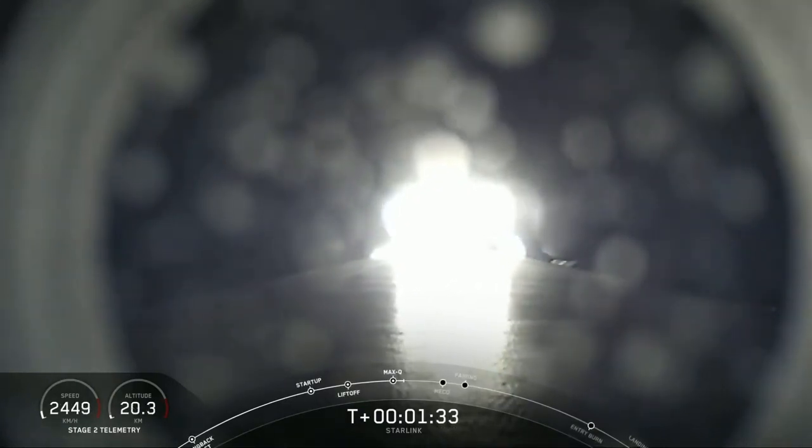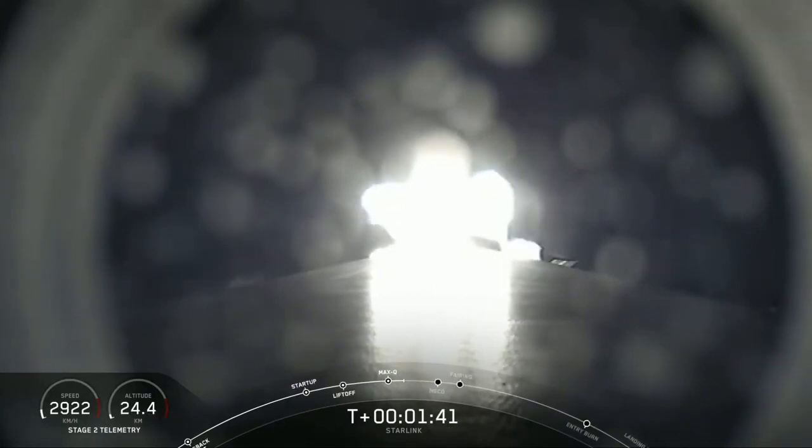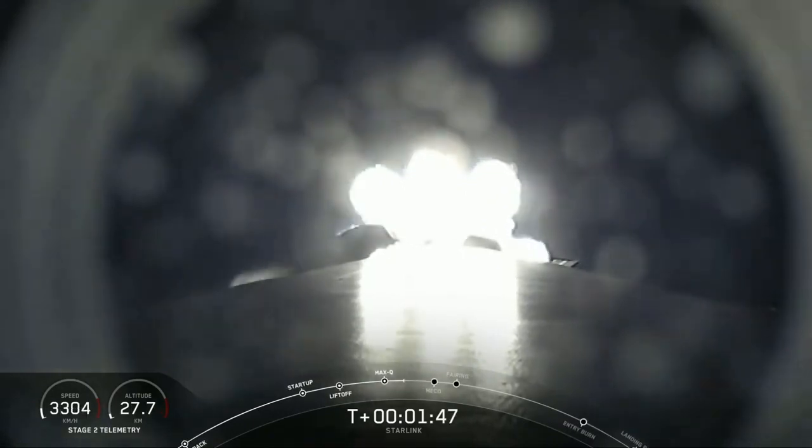Next up will be three events happening back to back: MECO or Main Engine Cutoff, Stage Separation, as well as Second Engine Start or SES-1. Main Engine Cutoff is when all nine of the M1D engines shut off and slow the vehicle down in preparation for the next event, which is Stage Separation.